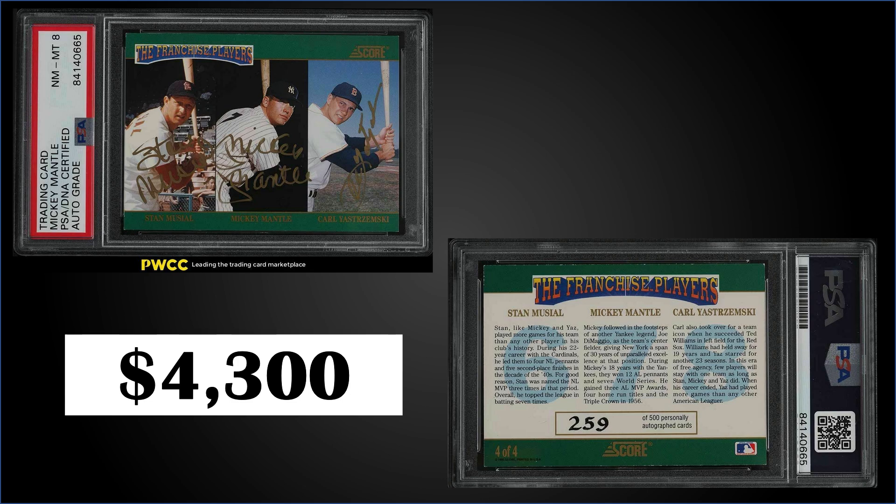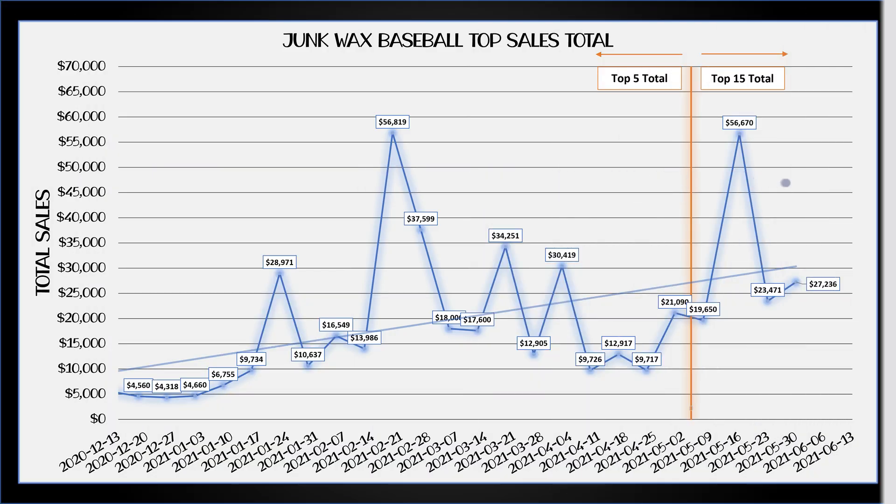That's the list for this week. The total of the top 15 junk wax era baseball cards was $27,236 — a pretty good total, up a bit from previous weeks. Let me know below what your favorite cards were, what you think, if there were any good deals or any sales that surprised you. Tomorrow's video will be the top 15 hockey sales.